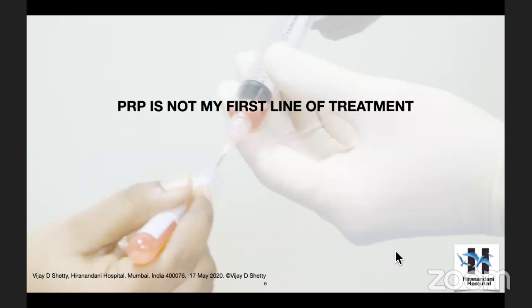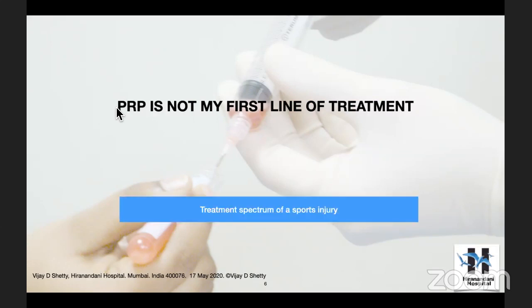Now let's focus on our clinic. We have a sports injury patient and you're the top orthopedic surgeon. The gentleman has come to discuss about PRP. I had an interesting patient just before the lockdown — a kickboxing champion of our country, brought by the army doctor from the north. When I start, the first line is so important: PRP is not my first line of treatment. Full stop.